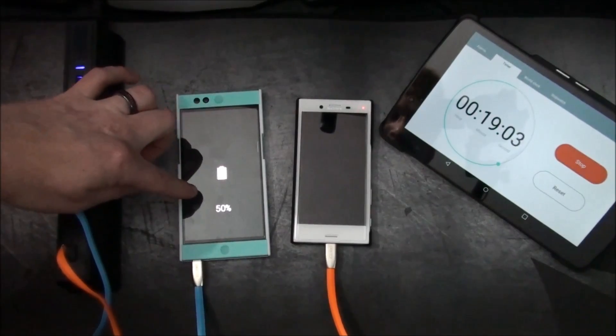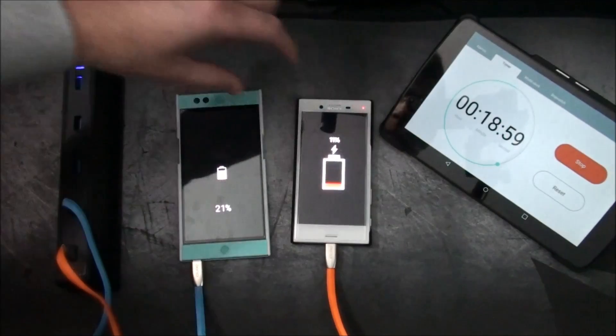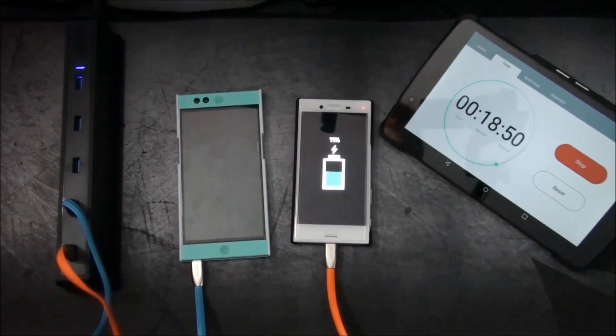Alright, 20% — wow, 21% compared to 11%! Was not expecting that. So that's interesting.